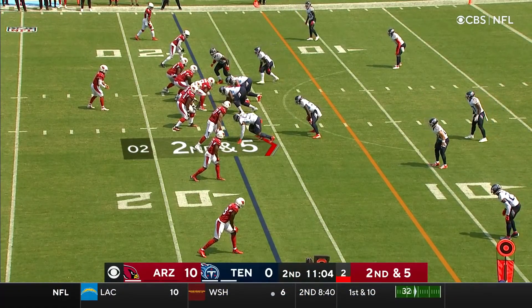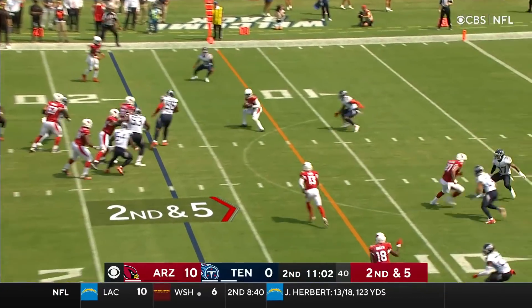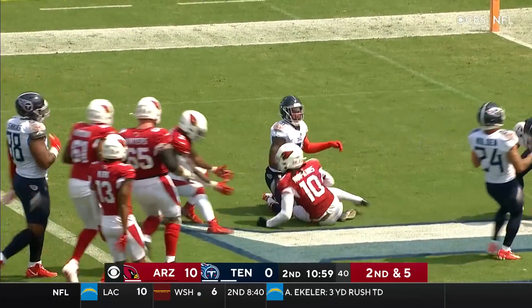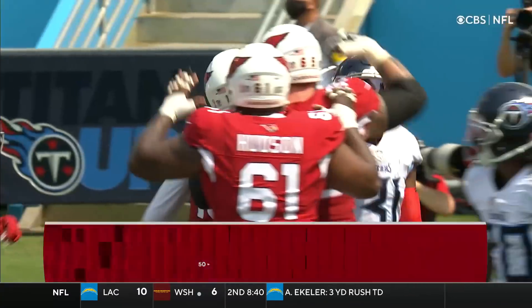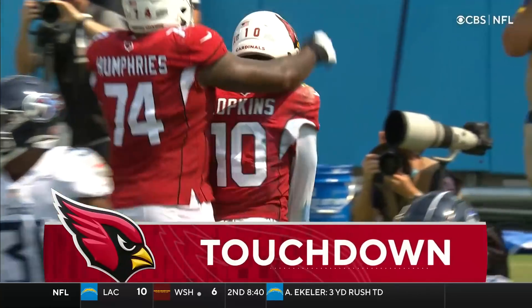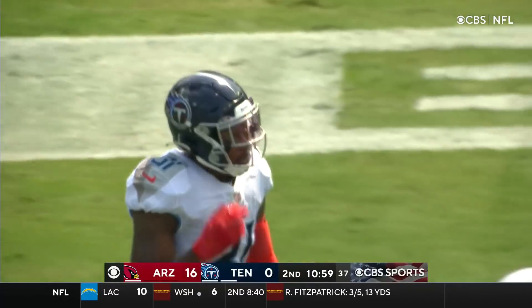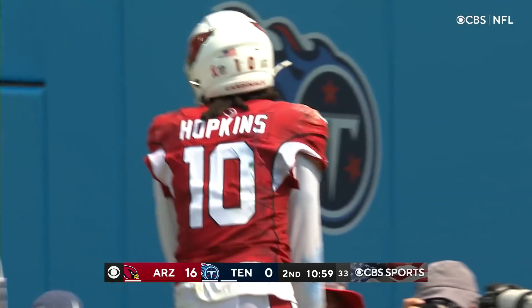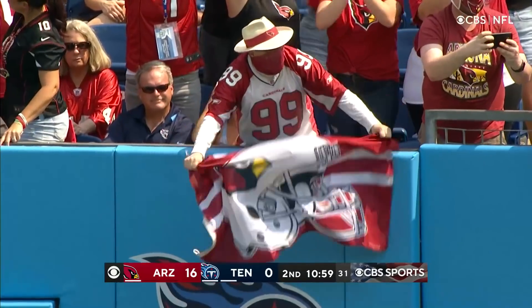Play clock is under five. Murray knows it. Little slant to Hopkins. Hopkins with a spin move toward the end zone. Dives! Touchdown, Arizona! Kevin Bayard was in on the coverage, and that was a move that knocked Bayard out of his shoes. It's 16-0 Cardinals on a 17-yard touchdown pass and run.